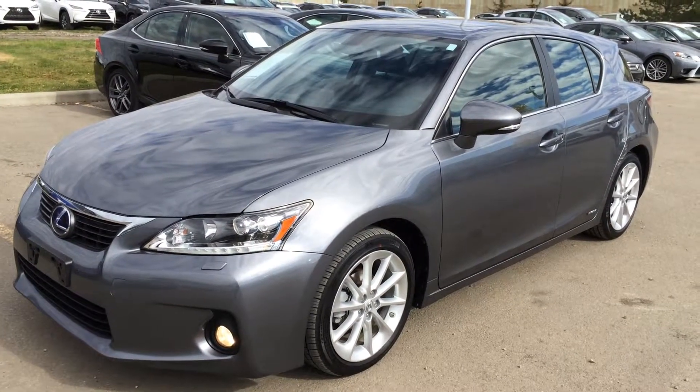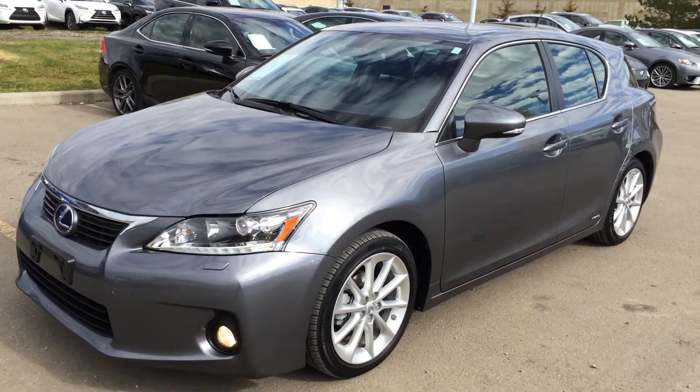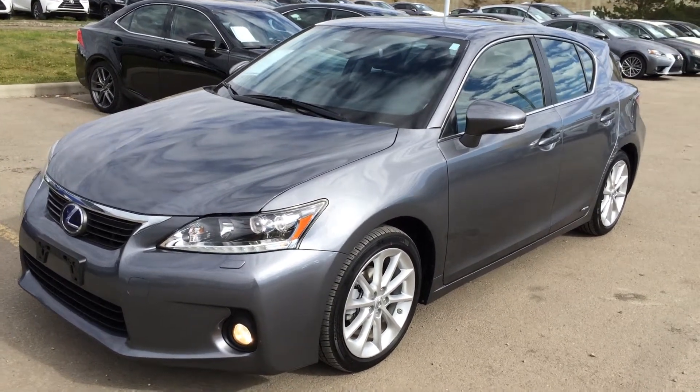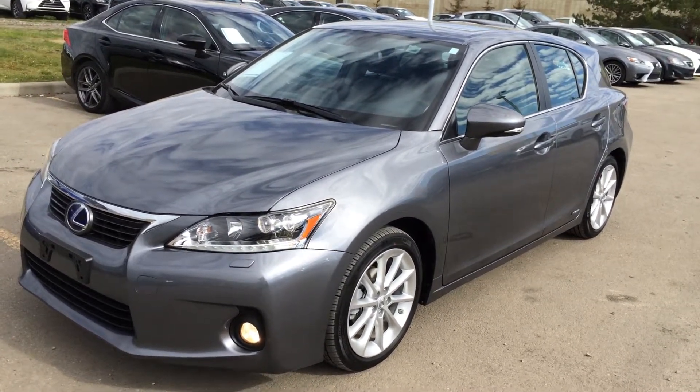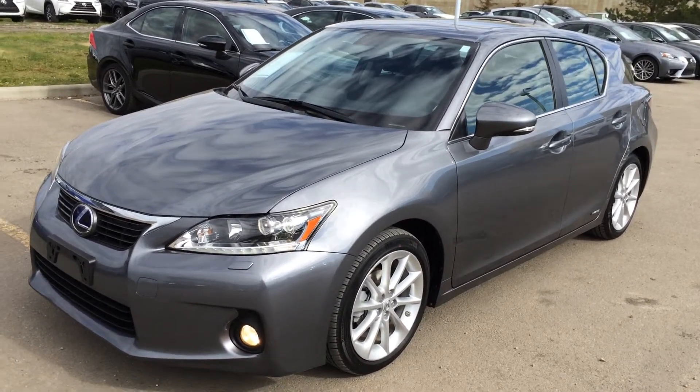Welcome to Lexus of Edmonton. We are located off 111th Ave and 170th Street in Edmonton, Alberta. We're looking at a Lexus Certified Pre-Owned 2013 CT200H Hybrid. It runs on regular fuel. You have the gray exterior, black leather inside, four-door, five-passenger.